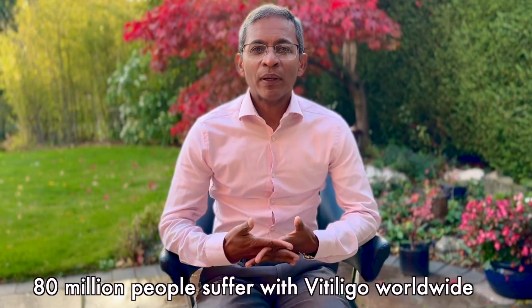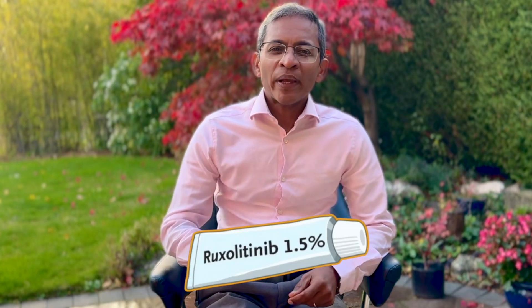Did you know that vitiligo affects 1% of the world's population? That's nearly 80 million people living with white patches on their skin. Today I'm excited to talk about ruxolitinib cream, a groundbreaking new treatment that's changing lives for people with vitiligo.